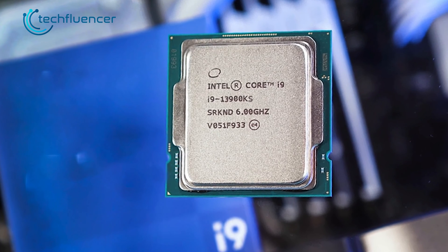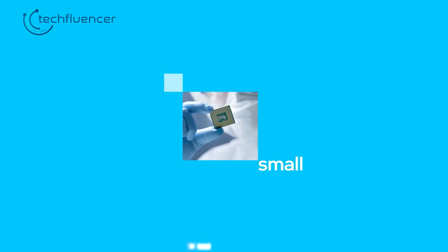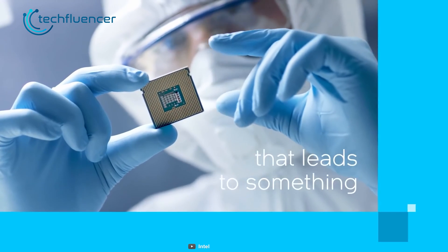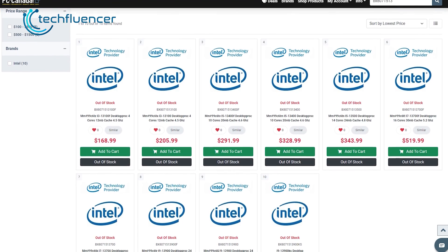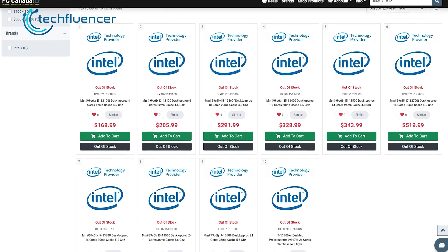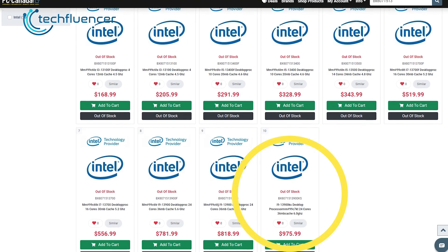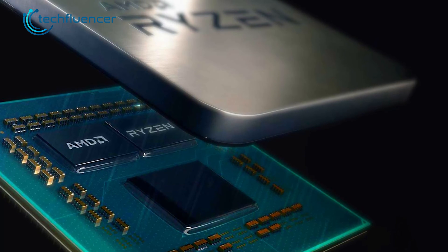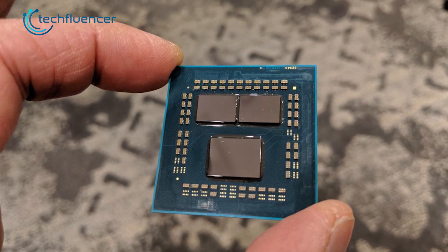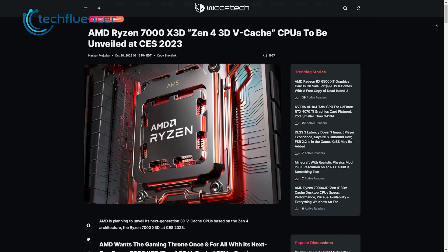While the Core i9-3900KS is yet to be released, a Canadian retailer has listed the processor along with plenty of upcoming mid-range and budget Intel processors. Here, we get to see two Core i3, three i5, three i7s, and three i9 SKUs in total, which also include the Core i9-3900KS. On the other side of the spectrum, the Ryzen 9 7950X3D has been confirmed through an internal roadmap that WCCF Tech has managed to get their hands on.